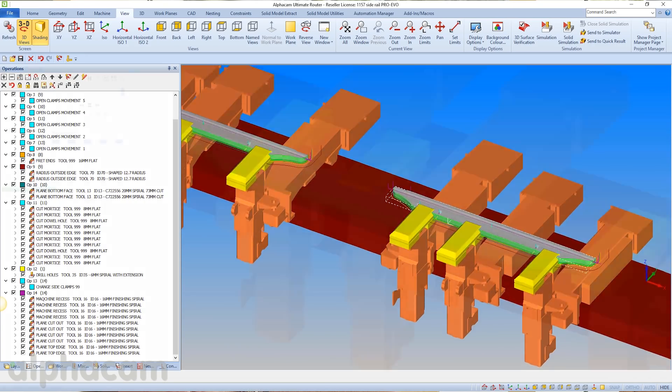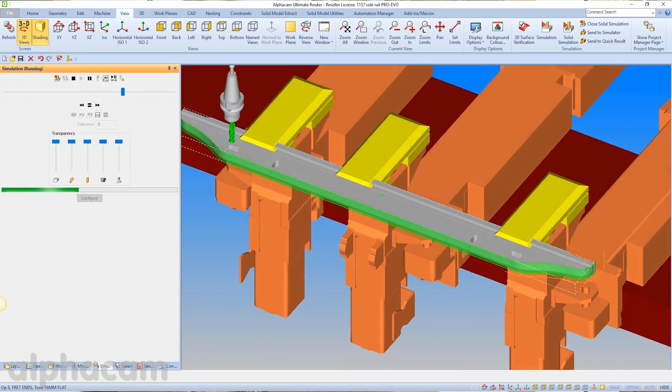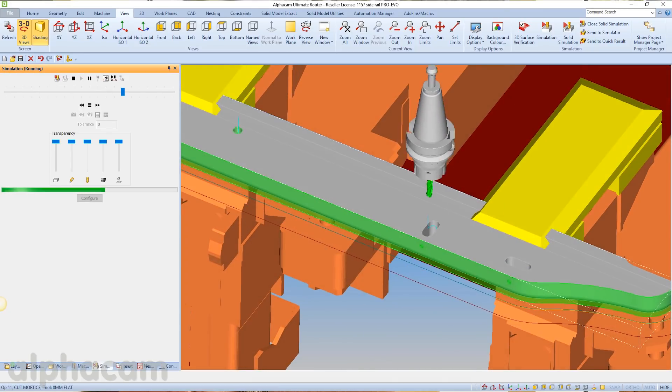Alphacam will help us to produce components such as table tops, door assemblies, assembled seat frames, Windsor chair rails. We are looking to use Alphacam on somewhere around about 90% of our individual products.